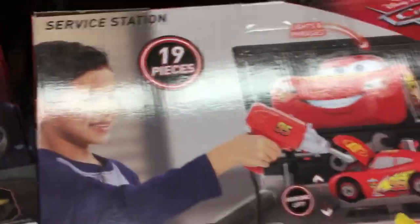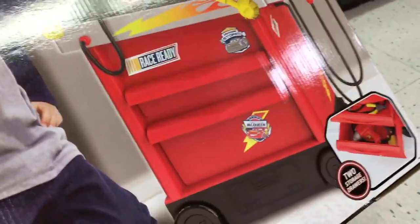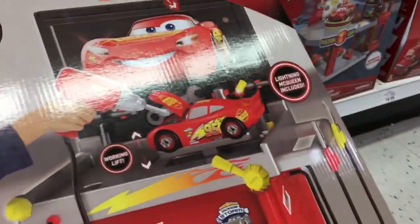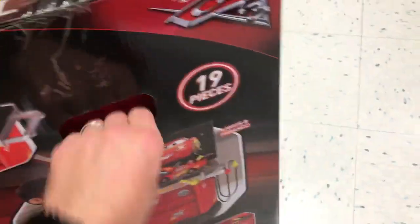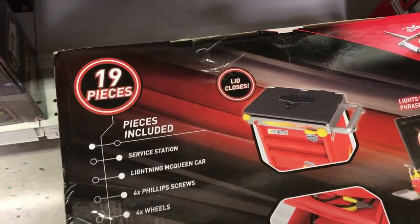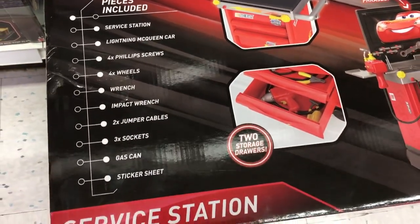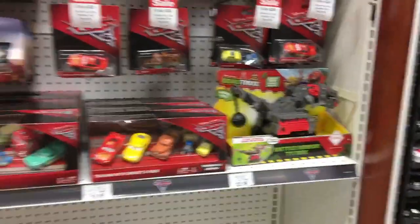They have the Motorized Garage. I actually saw this — it's a really cool service station. I hadn't seen this before. I haven't been out in a while because we just got back from Disney, so I wanted to check this out. That seems pretty neat — a little service station. It's pretty heavy. I don't know how much this thing is, but it's neat.